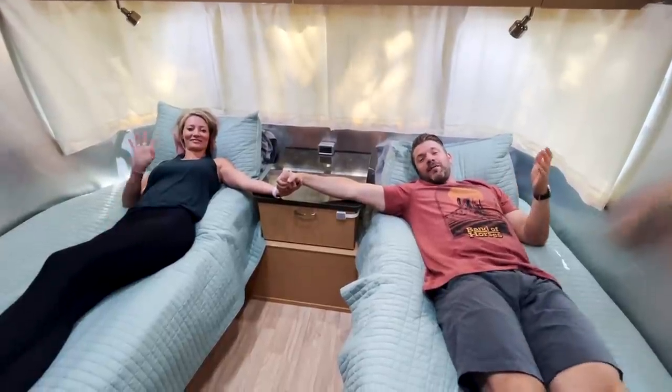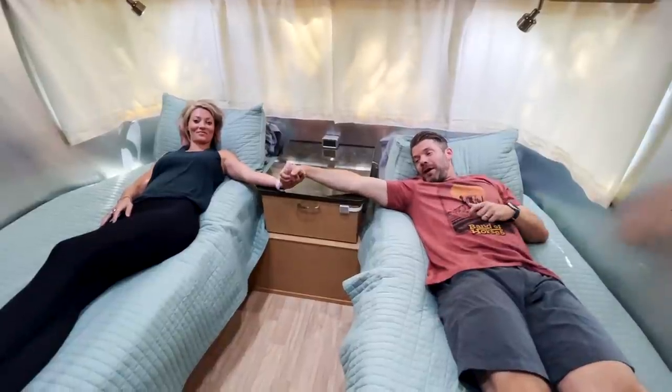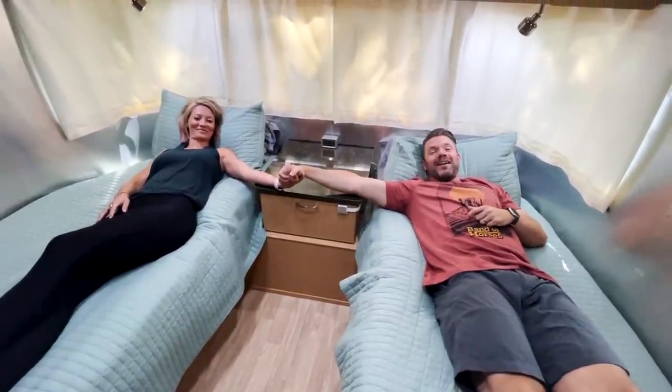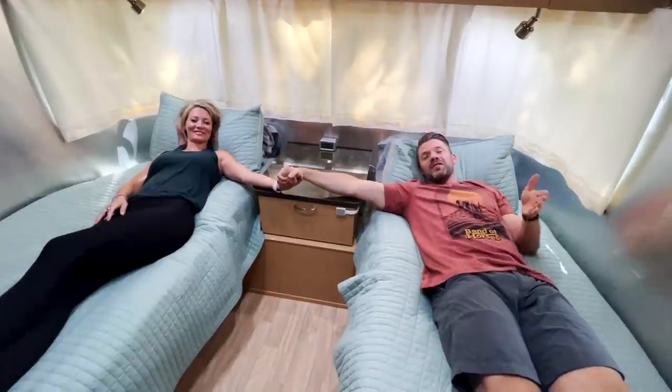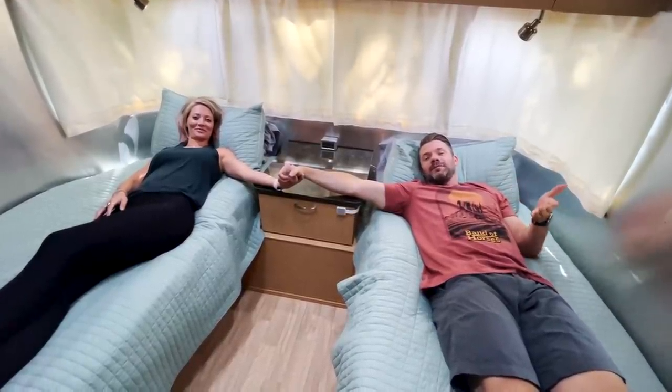Hey everyone, Nick and Leslie here inside of our 25-foot Flying Cloud Airstream with a twin bed layout. We're here to talk about the pros and the cons of the twin bed layout versus the queen bed. Stay with us.